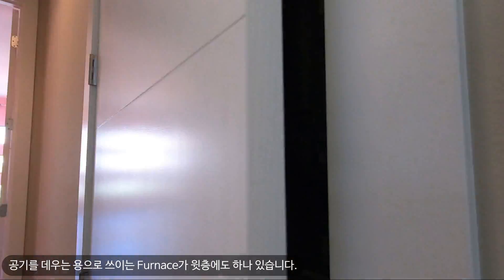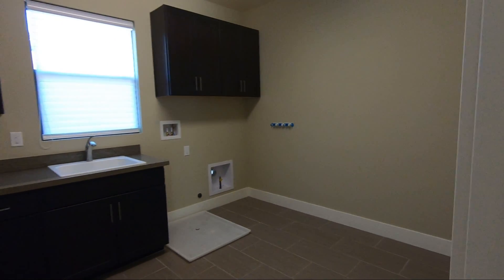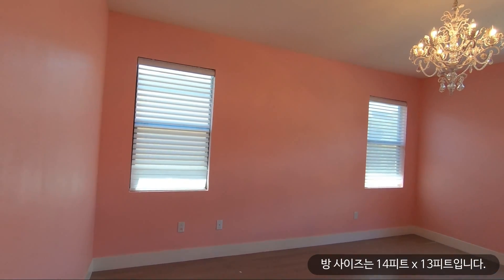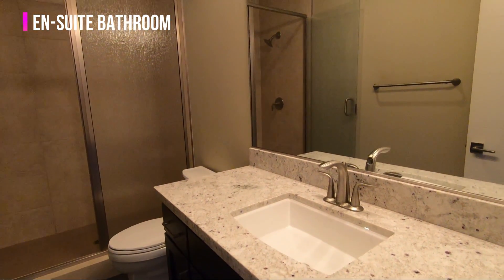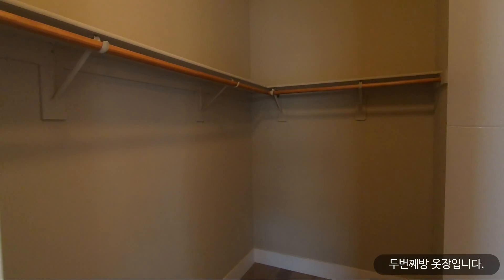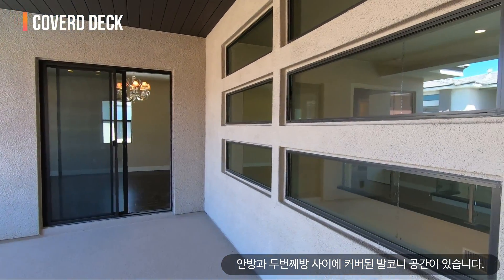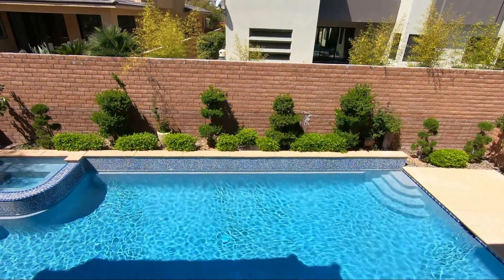There's another furnace here. The laundry room is very spacious and uses the same cabinets as the kitchen. Each bedroom has its own en-suite bathroom and walk-in closet. This is bedroom number two — size is 14 by 13 feet. Here's an en-suite bathroom with a quartz countertop and a spacious walk-in closet. There is also a covered patio between bedroom number two and the master bedroom.